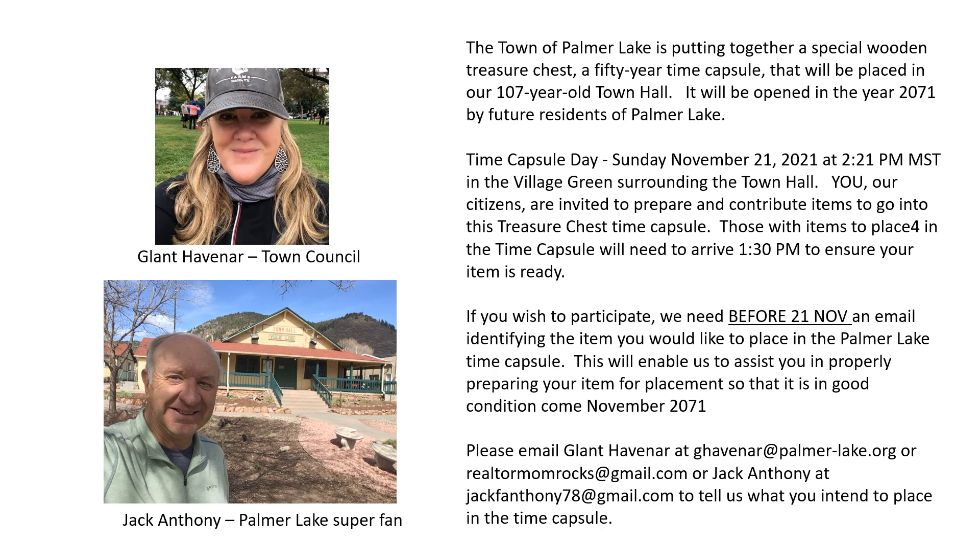We have Councilwoman Glant to thank for coming up with the idea of a time capsule. She asked me to volunteer to help with it and I said sure, that sounds like fun. The Town of Palmer Lake will have a special wooden treasure chest, a 50-year time capsule that will be placed in the 107-year-old Town Hall and be opened in 2071. Time Capsule Day is Sunday, November 21st, and it'll be in the Village Green. It is very important that before the 21st of November, if you plan to place an item in the treasure chest time capsule, you let us know — our emails are provided. We have to make sure your item is properly prepared and packaged to be placed in the time capsule.